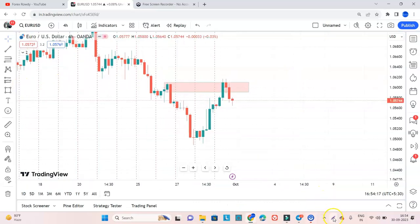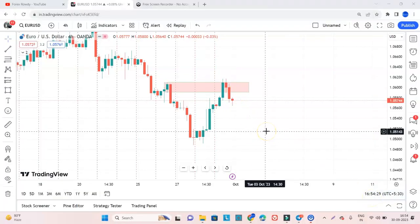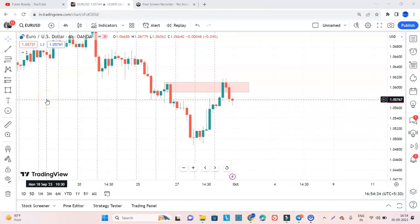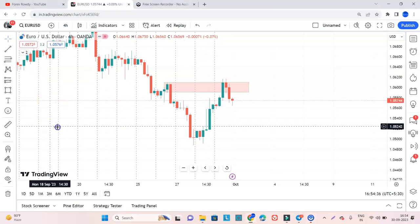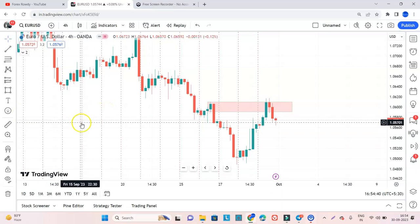As you can see, the market has grabbed liquidity from these resistance sections. So we can expect a good selling opportunity for EURUSD. I hope you understood what I wanted to make clear. Guys, if you are a first time viewer, please like, share, and subscribe. If you want to become a professional forex trader, you can join our course — connect via WhatsApp at 8574716196. Thank you so much.